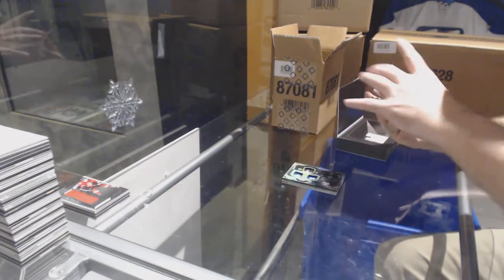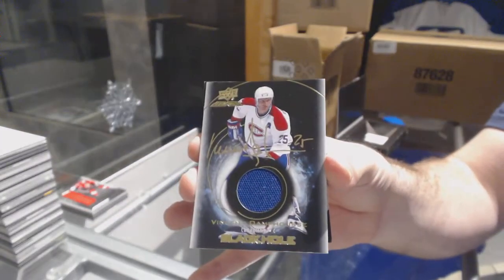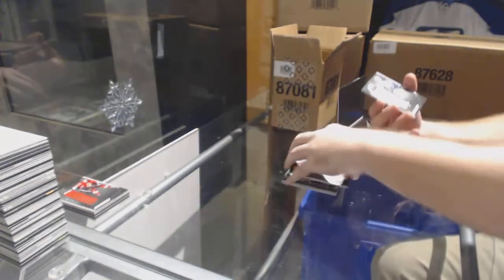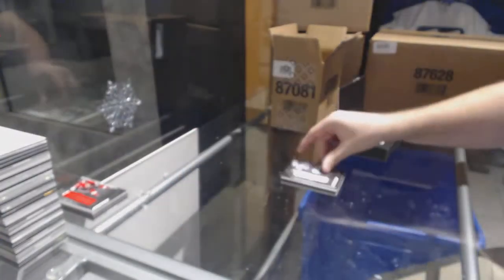For the Montreal Canadiens, Black Hole Signatures, Vincent Damphousse. Black Hole Signatures for the Winnipeg Jets, Kyle Connor — Rookie Jersey.